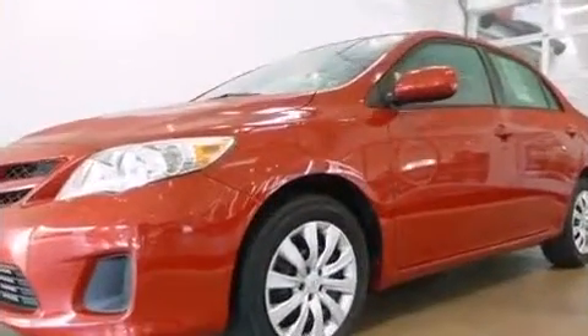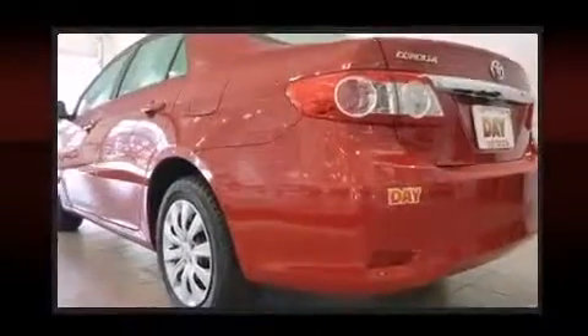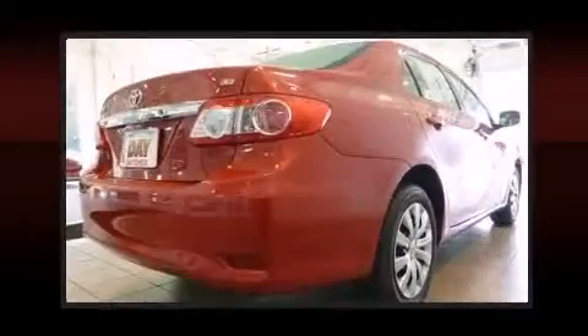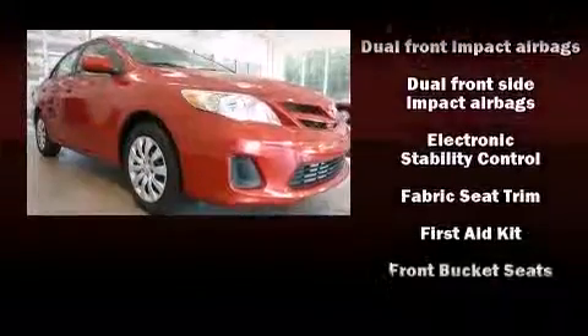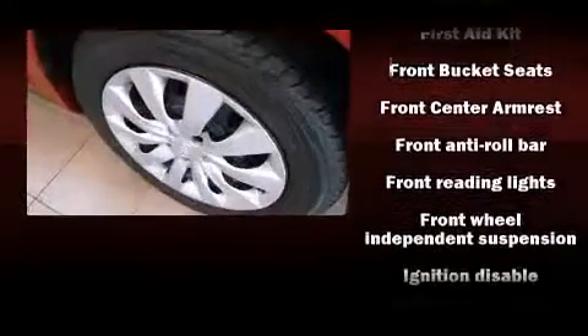Toyota ensures the safety and security of its passengers with equipment such as dual front impact airbags with occupant sensing airbag, head curtain airbags, traction control, brake assist, anti-whiplash front head restraints, a panic alarm, and ABS brakes.